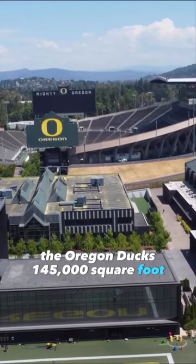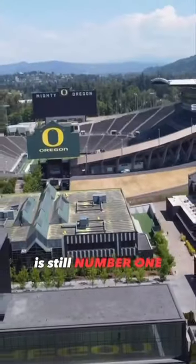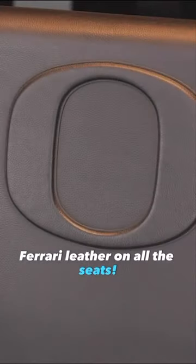Here's why the Oregon Ducks' 145,000 square foot football facility that opened in 2013 is still number one. Starting with the Ferrari leather seats in the team theater — you heard me, Ferrari leather on all the seats.